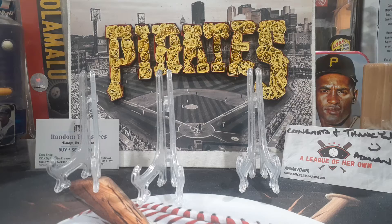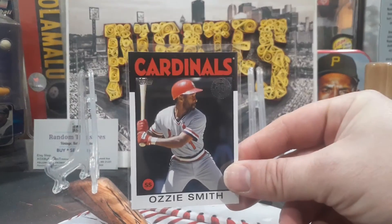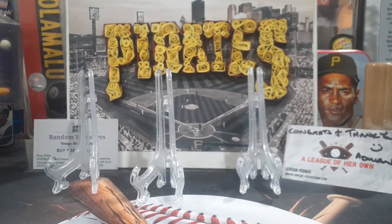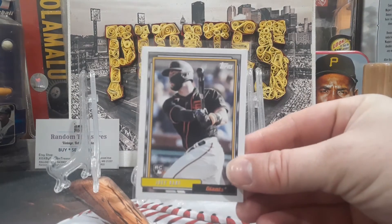Number five: the 86-style Ozzie Smith. I've said it before and I'll say it again — I feel like the players who actually had 86 cards maybe could have been left out of that insert set, but it's still cool. Number four, if you watch my channel you know: always Joey Bart, 92 design.